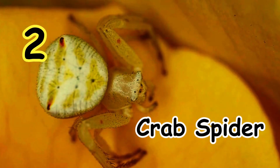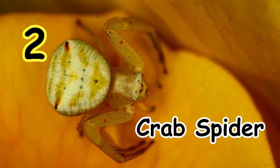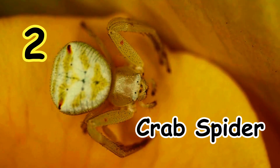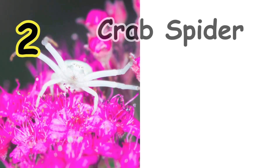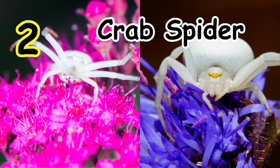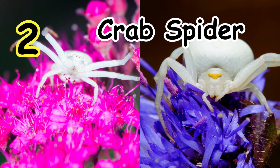On number two we have the animal that changes color: the Crab Spider. The crab spider earned its name for the way it walks, but a specific member of the family earns a place on this list thanks to the fact that it can change between shades of yellow and white.